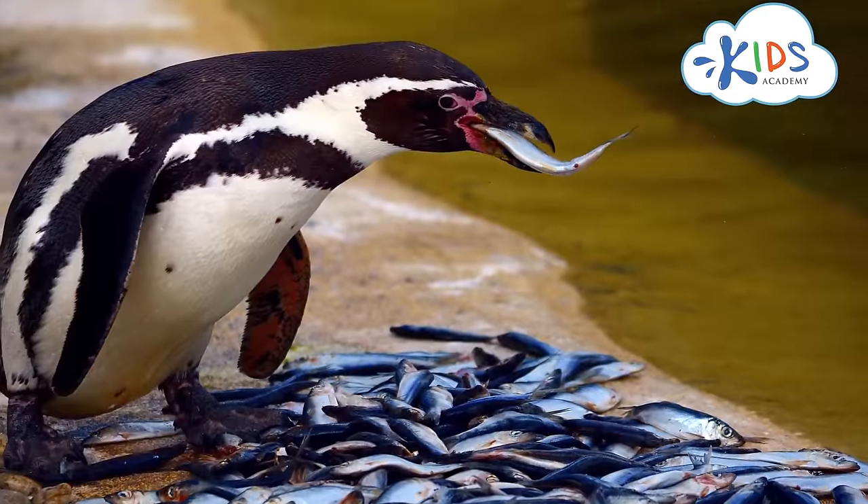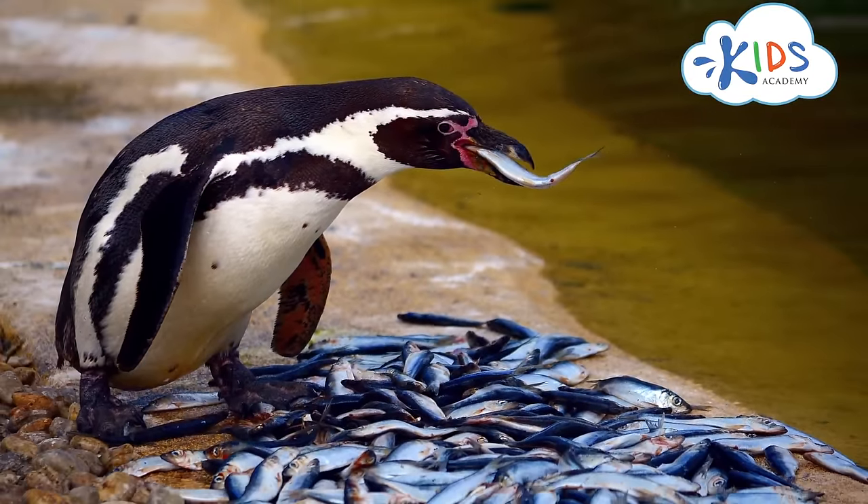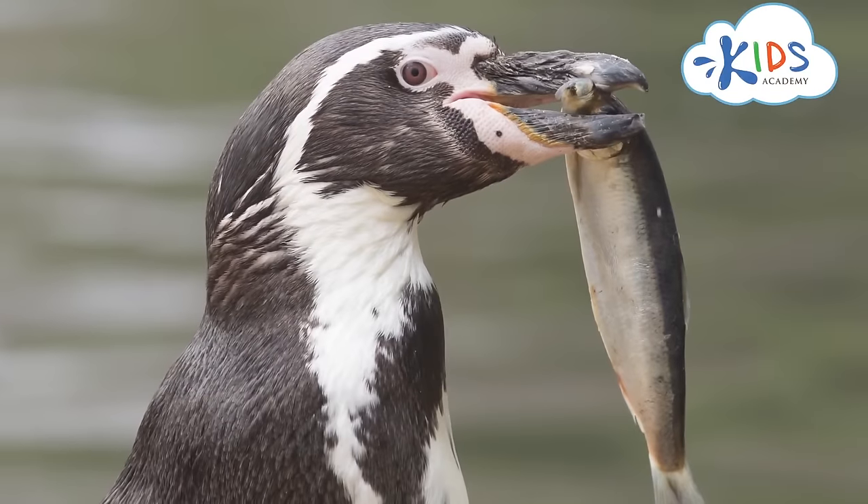Penguins are hunters. They hunt in the ocean, and their main food is fish. They can also eat krill, squid, and other small ocean creatures.